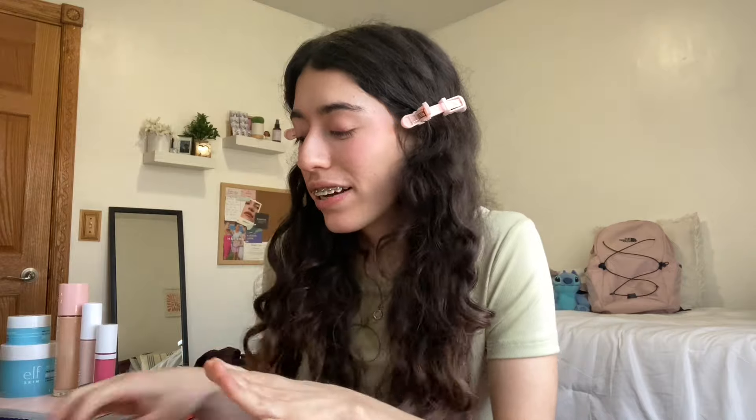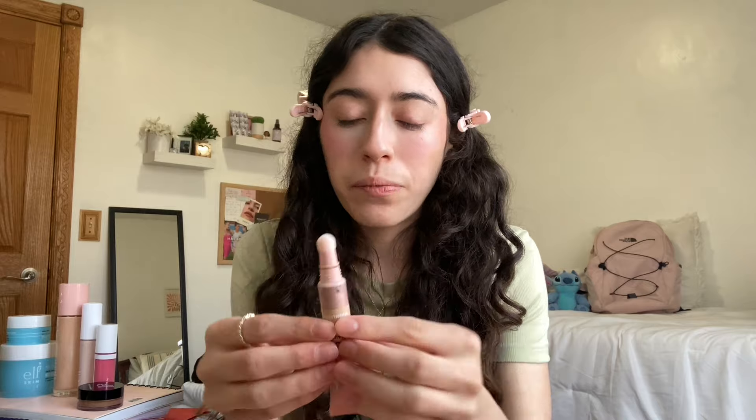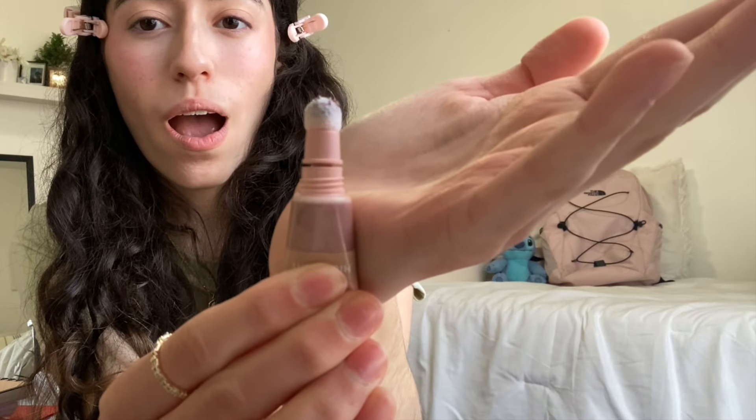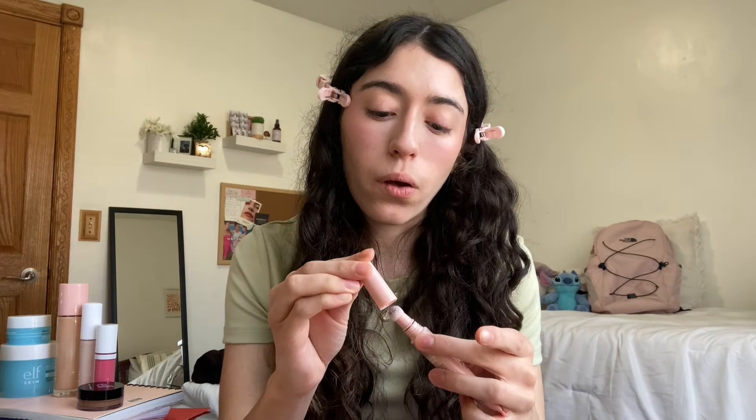The one I'm most excited about is the ELF Halo Glow Beauty Wand Highlighter in Rose Quartz — look how cute this is! I squeezed it and it came out immediately. This is the dupe for the Charlotte Tilbury Beauty Light Wand which is $42. I put a little on my cheekbones and nose — oh my gosh, this is so pigmented. It blends in with the blush perfectly because it's so pink. Definitely worth the hype.